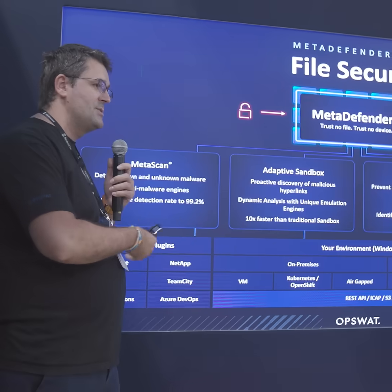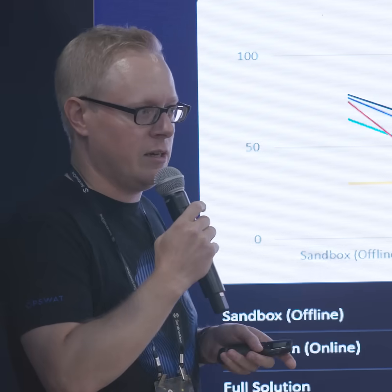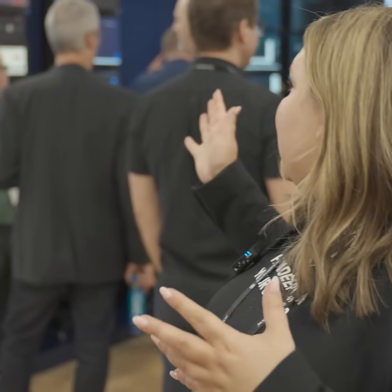It's day two of Black Hat and the OpsSoft team is here in full force. We have presentations from different product leaders every half hour, and we have the full SIP lab here with lots of experts from OpsSoft to tell you all about everything we do in IT and OT cybersecurity.